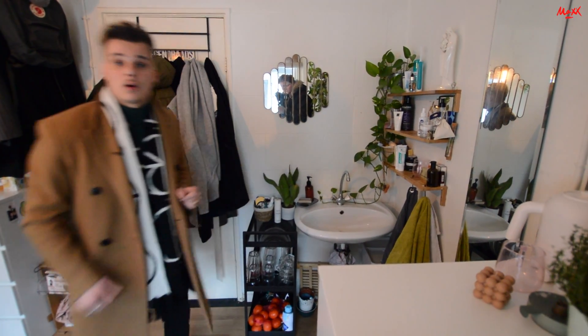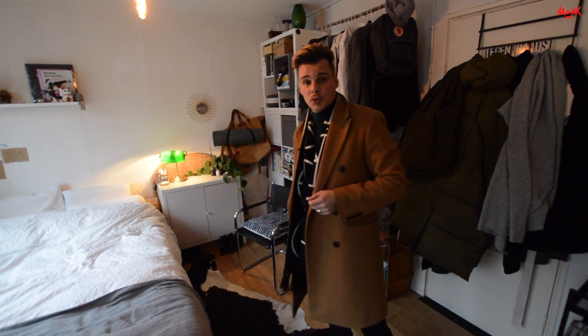En hier hebben we een wastafeltje. Dat is natuurlijk ook wel erg prettig, want er is geen wastafel hier in de douche zelf. Dat houdt eigenlijk in dat u hier op de kamer zelf uw tanden kunt poetsen.